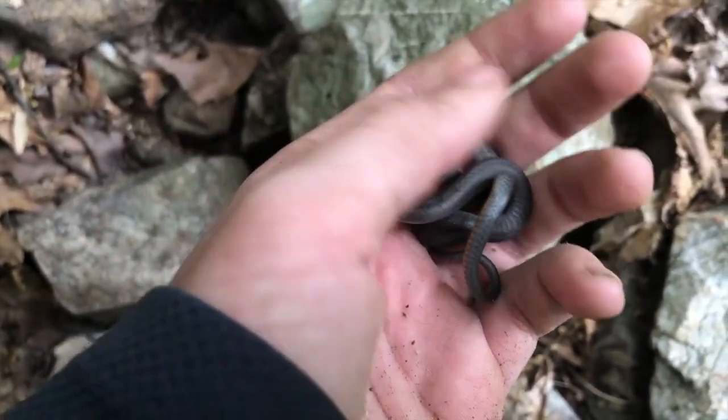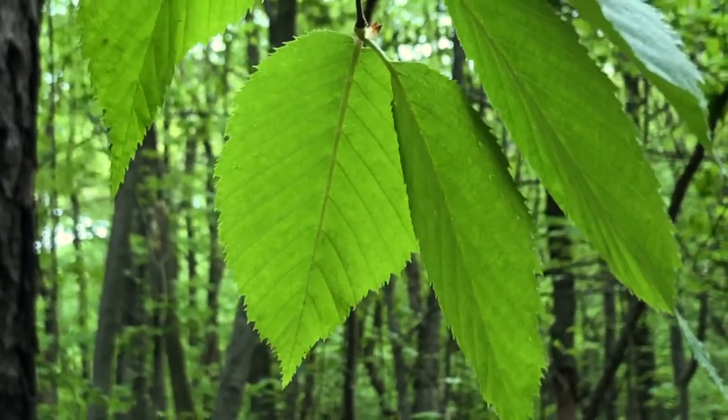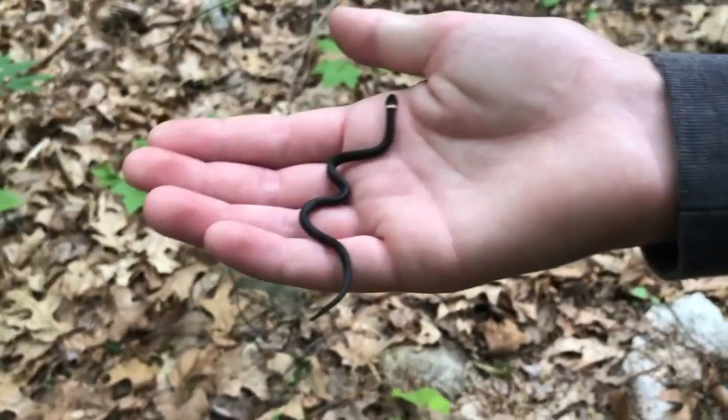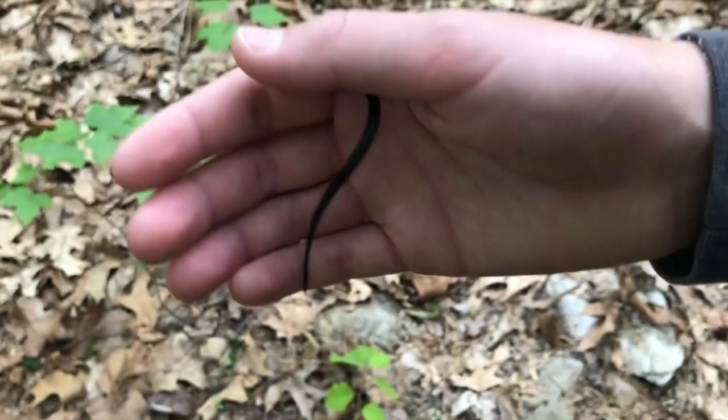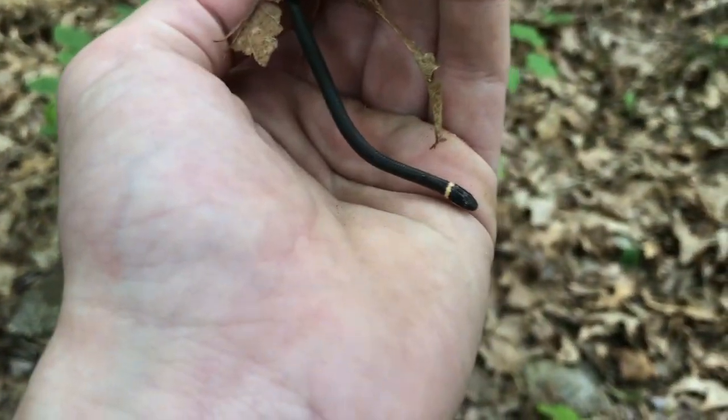These guys are really small, really cool snake. We're probably going to get quite a few of these today. Right here we have an absolutely minuscule ring-neck snake. We're going to be finding a lot of these today, as I said — that is really cool.